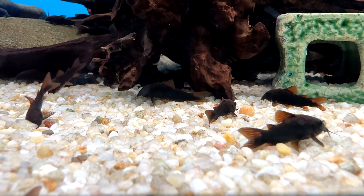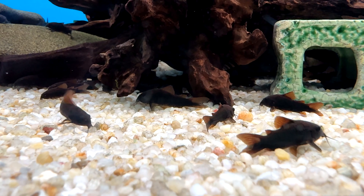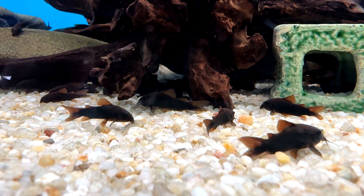Sinking catfish pellets, bloodworms, flakes, mosquito larvae, and brine shrimp all work well. I personally feed my fish from multiple different types of food.